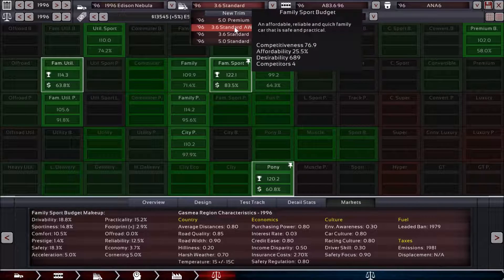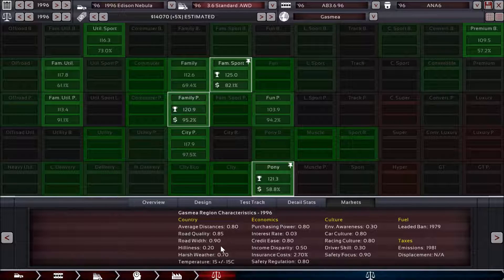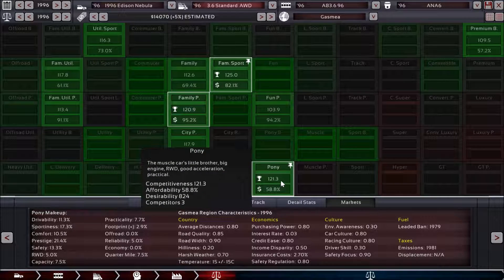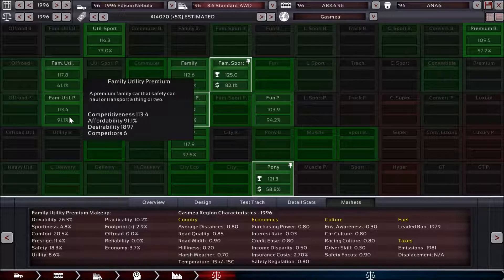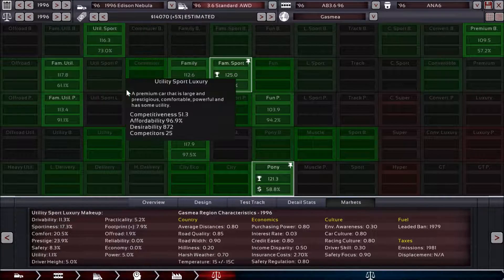Let's see how we do with the all-wheel drive version. We have changes, but not the kind we would expect. Family sport is still our strongest category, but now we're also performing well in the pony segment and the family premium — which is a new segment for us. We're still doing pretty well in utility sport, family utility, and family utility premium, which are the categories we're really looking for.